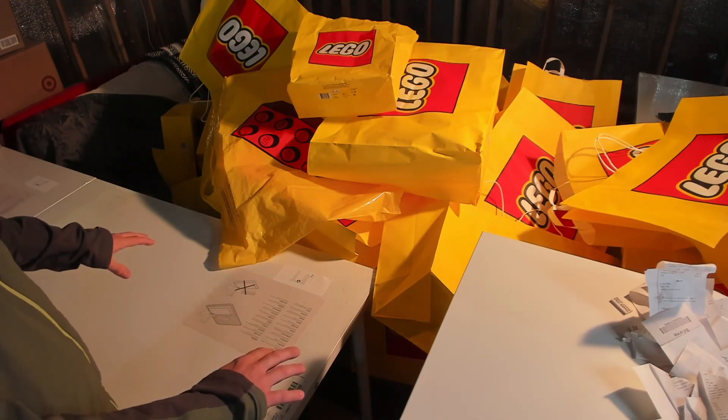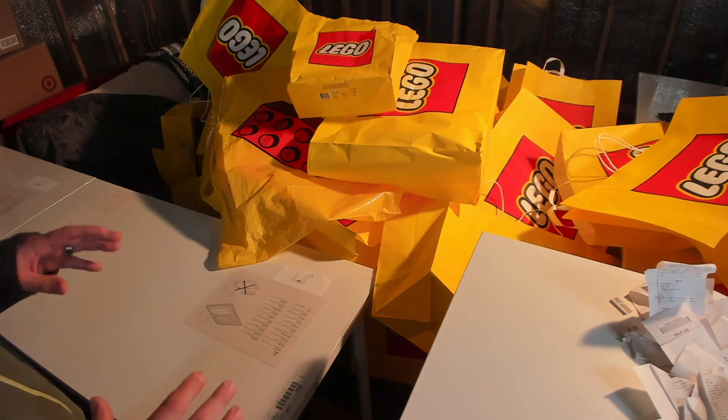We can see my workstation here. I'm just going to go ahead and grab the bags as I need them.